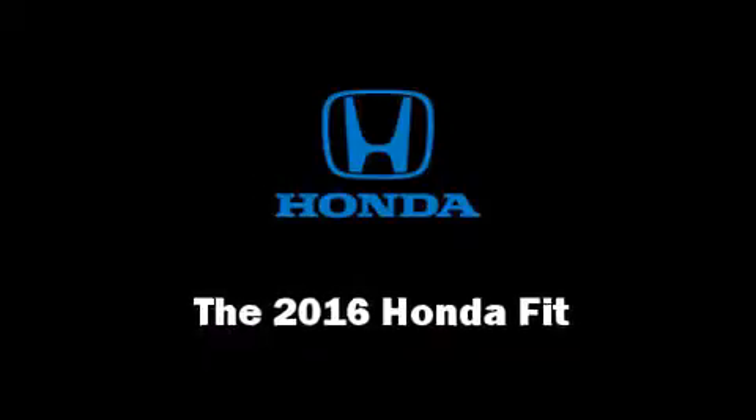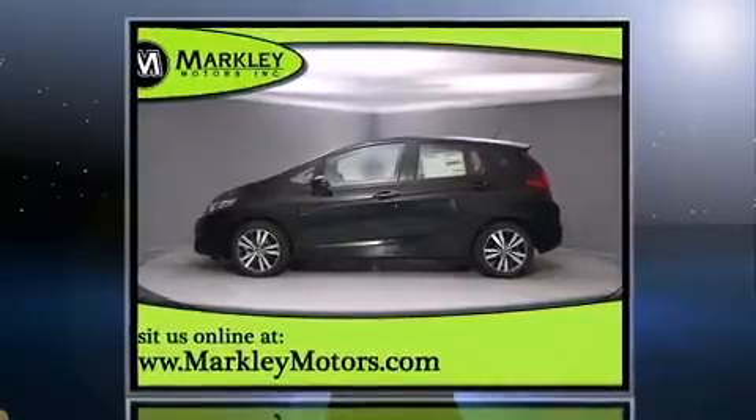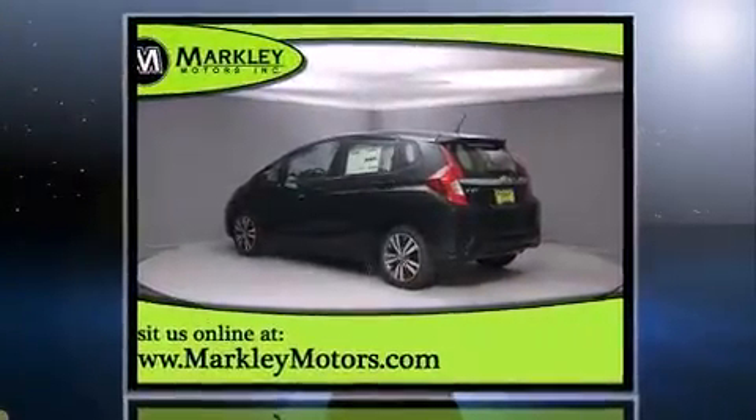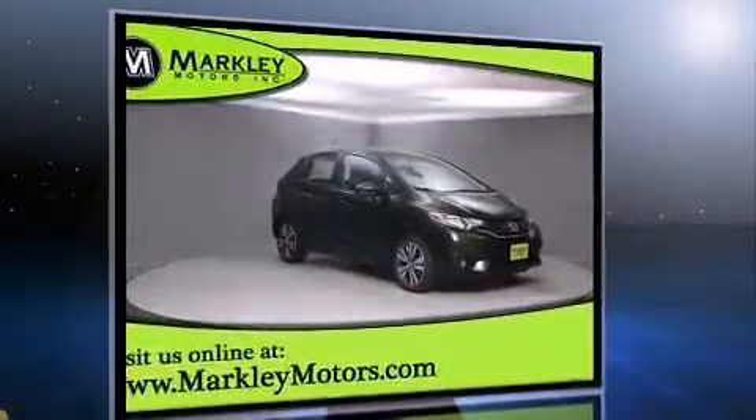The 2016 Honda Fit. This four-door, five-passenger hatchback offers the latest in technological innovation and style. Smooth gear shifts are achieved thanks to the efficient four-cylinder engine, providing a spirited yet composed ride and drive.